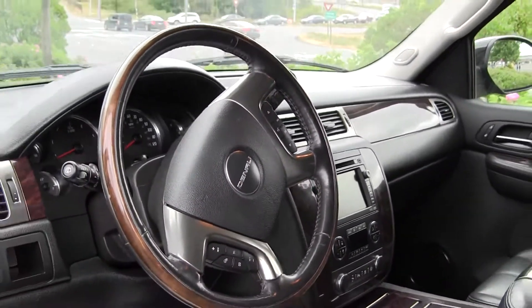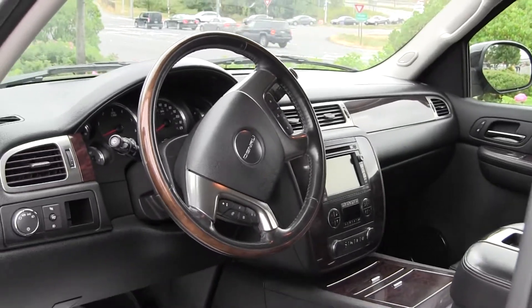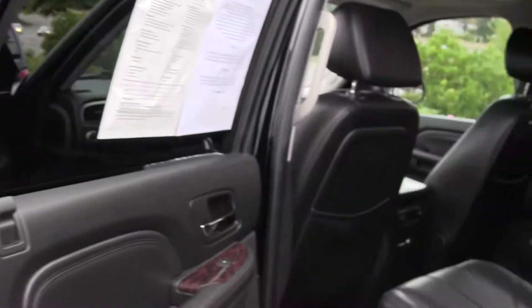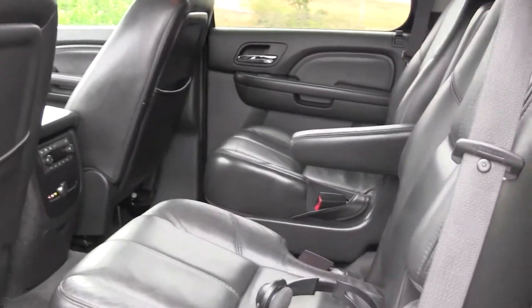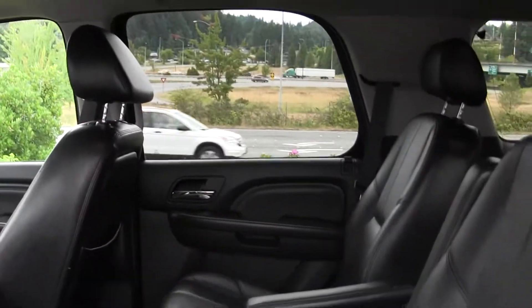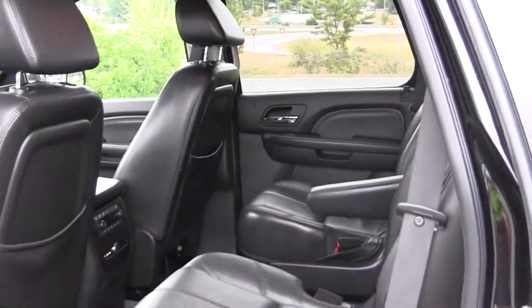Coming towards the back here, we've got two bucket seats in the back. We've got a DVD player and the monitor that folds down. Back seat climate controls as well.